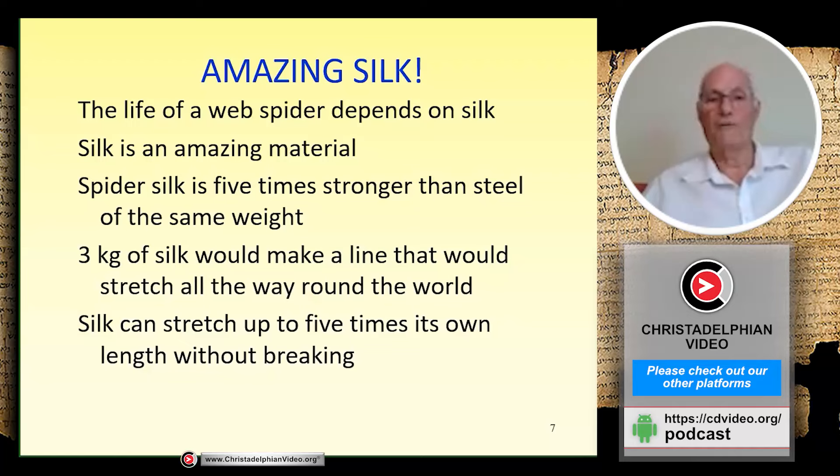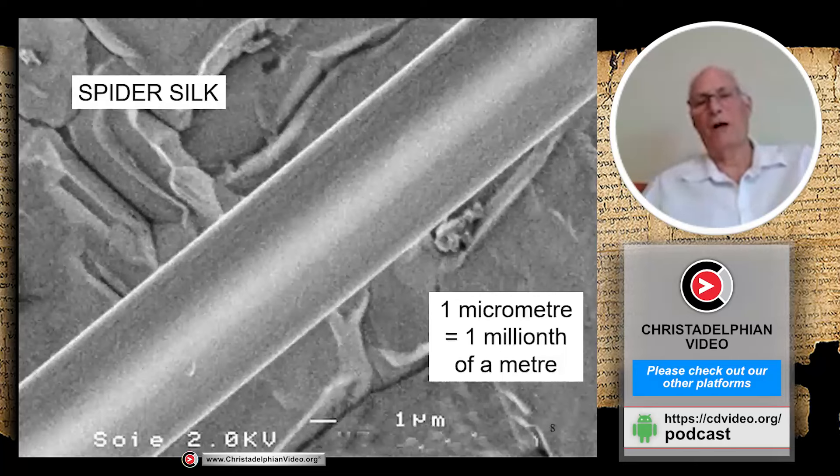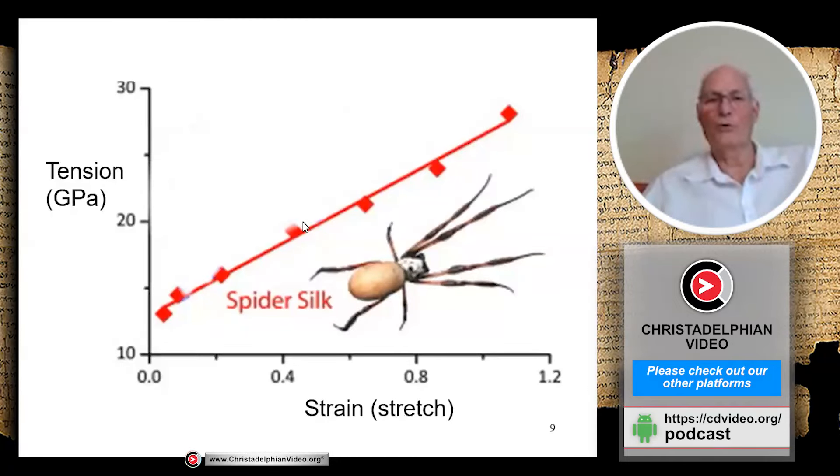Spider silk can stretch up to five times its own length without breaking, which is pretty unusual. Here's a micro photograph of a strand of spider silk, measured in micrometers — about three millionths of a meter wide. This graph shows how far it stretches as pressure is applied: it goes up in a straight line without breaking. Most substances — even most man-made ones — would tear to pieces long before that.